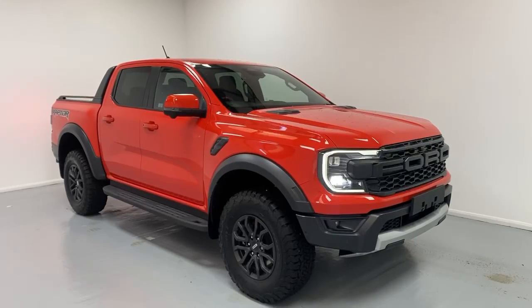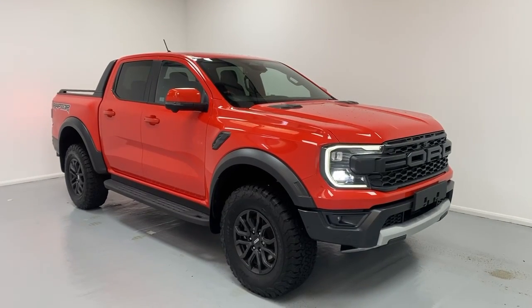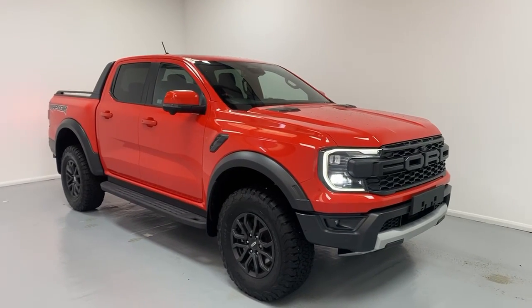These are some of the features and benefits of the Ford Ranger Raptor. For any enquiries, feel free to call us.